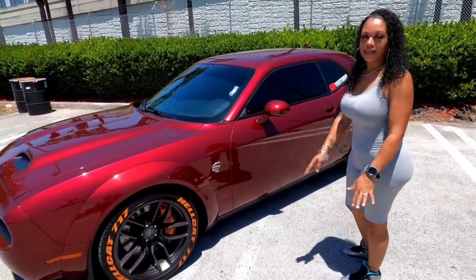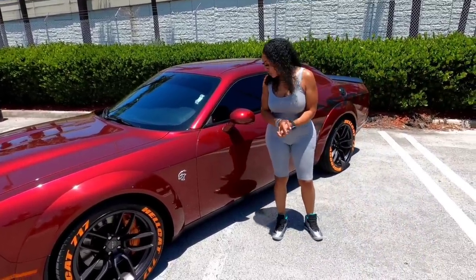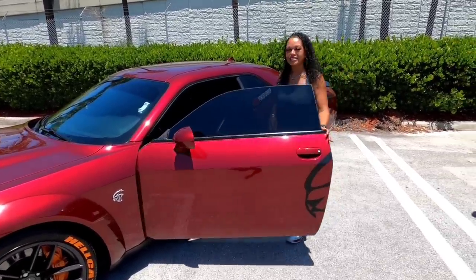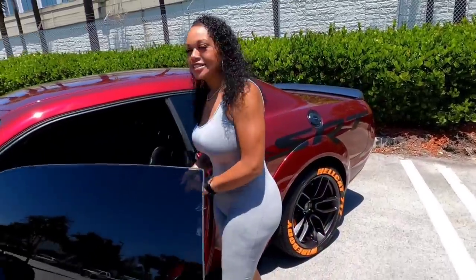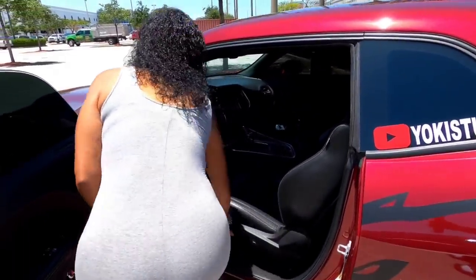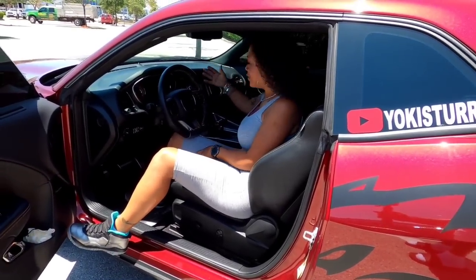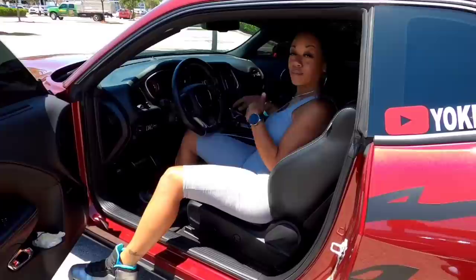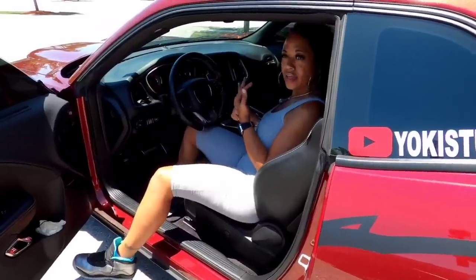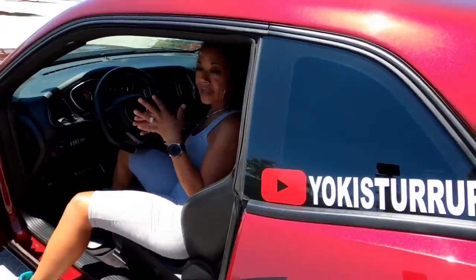Let's step inside and talk about the inside a little bit. It does have the premium leather SRT seats. I got — I don't know if it's a six or eight inch touchscreen, which I love. You have your modes: your SRT mode, your track mode, your sport mode, and another mode.